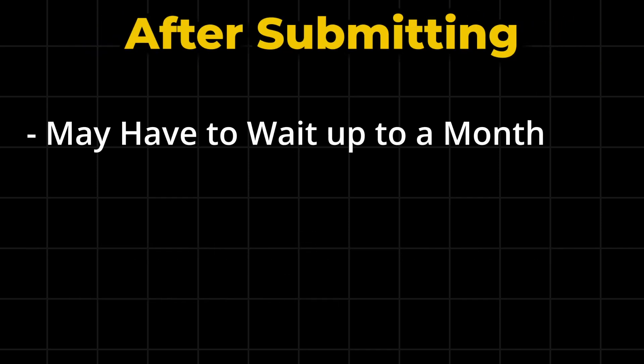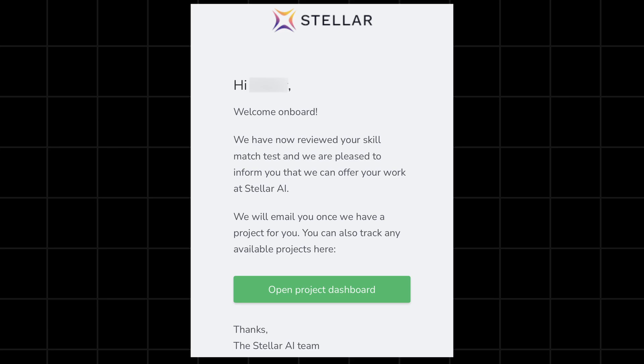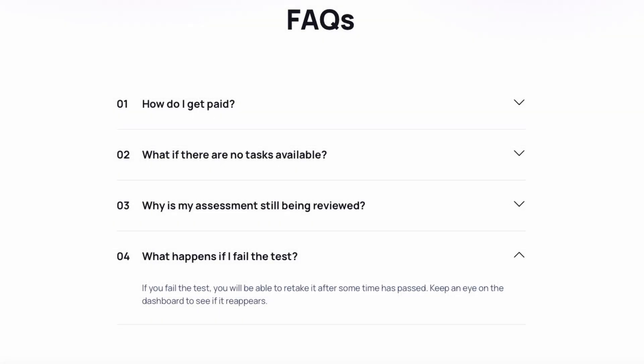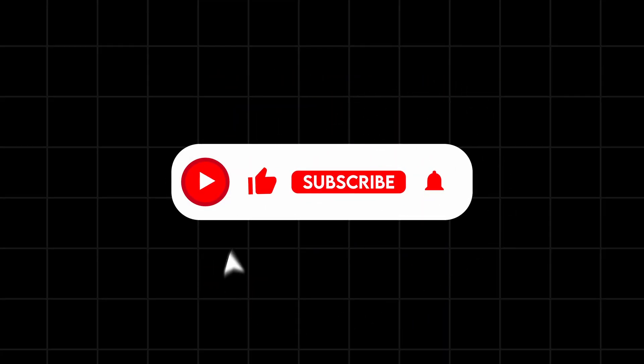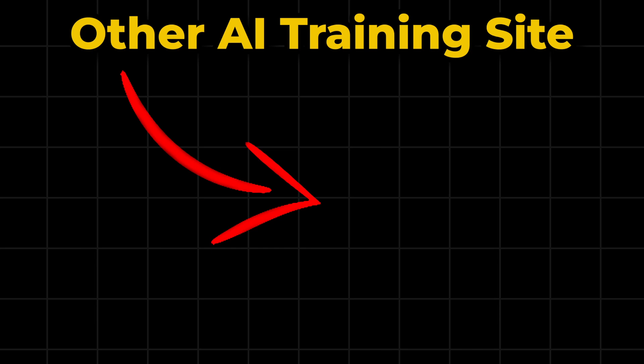Once you've submitted your assessment, you may have to wait up to a month to get accepted and should receive an email confirming this. However, if you don't pass, you will not receive any email. JoinSteller do state that if you fail the test you'll be able to retake it in the future, so save this video just in case. Like the video if you found it helpful and subscribe so you don't miss out on more videos like this. If you want another AI training site to try out, check out my video where I show you how much money I made working 100 minutes on Outlier.